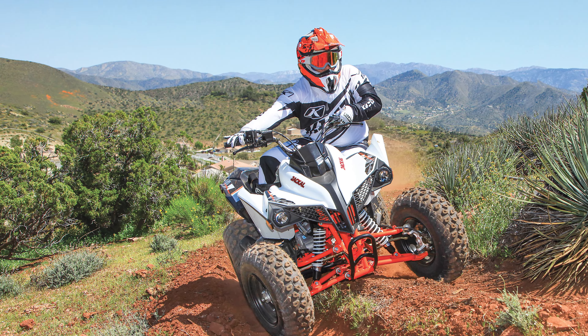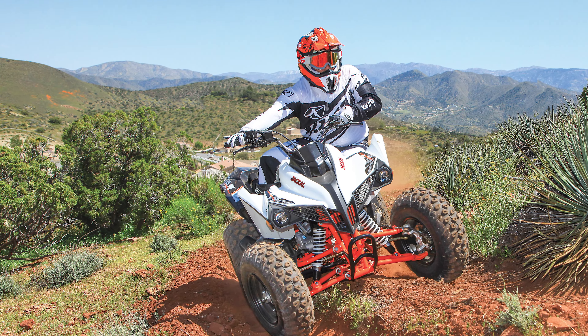Dirt Wheels Magazine had many positive things to say about the Kayo Jackal 200 in their September 2020 test. You can read their full article on the Jackal 200 at dirtwheelsmag.com. Based on everything we'd heard, we felt that Kayo was worth a serious look, so we lined up a Jackal 200 for testing.